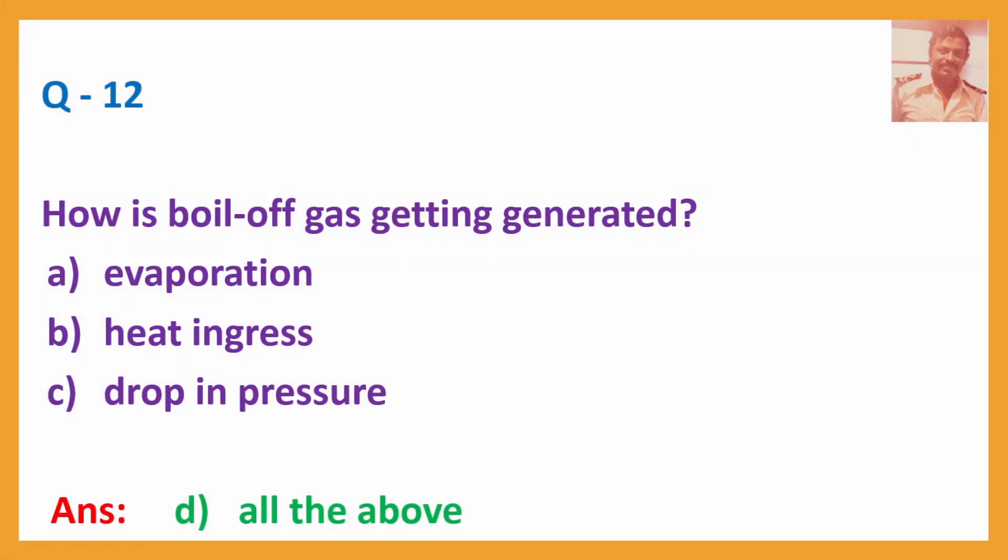Q12. How is boil-off gas generated? A. Evaporation. B. Heat increase. C. Drop in pressure. Answer: D — All of the above.